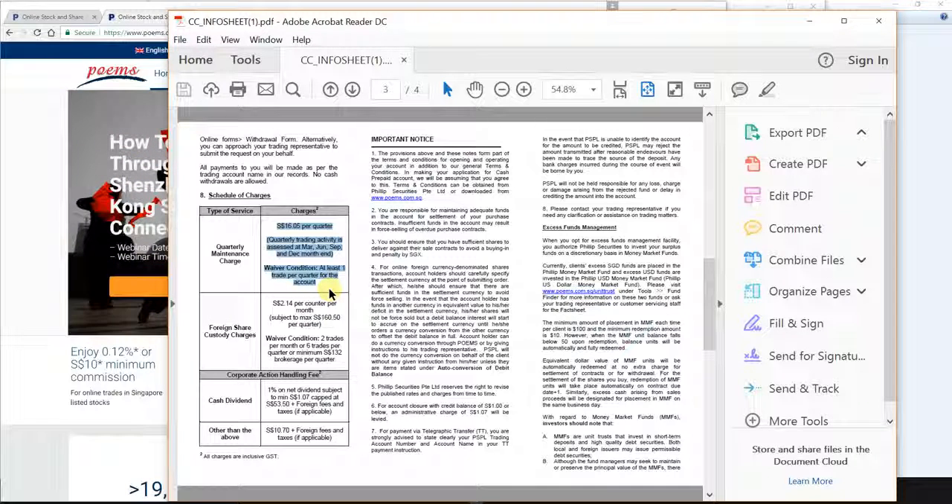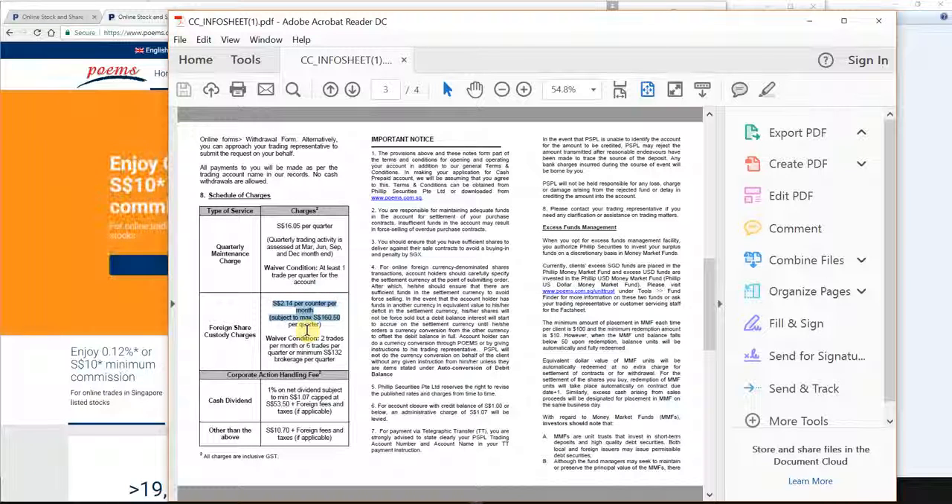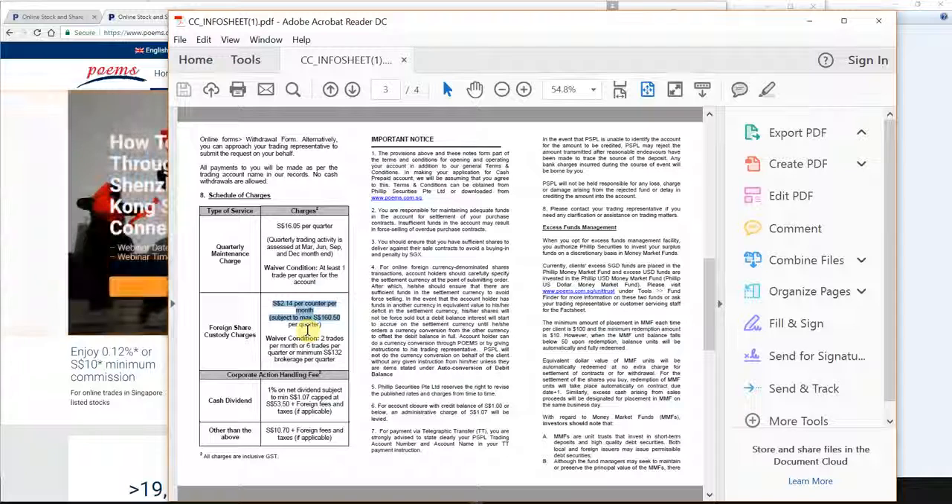Second is the custodian fees. For Singapore shares there are no custodian fees — this is not applicable to Singapore shares. Phillip has officially emailed brokers stating they will wave all custodian fees on this cash prepaid account until mid-2017 and it's expected to extend for a very prolonged period — one, two, three years or even more. So this is not a concern for local shares.